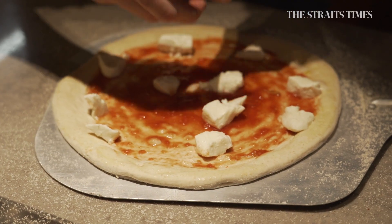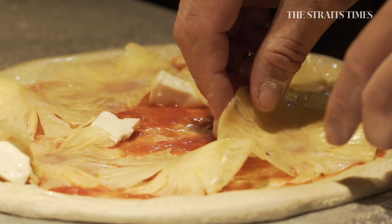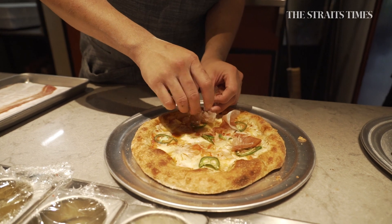The mozzarella for this is the fior di latte we're bringing in from Italy. Honey pineapple — yes, so sweet — a really good complement to the salty smokiness of the ham.